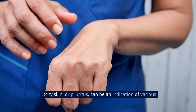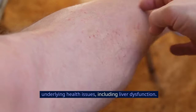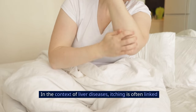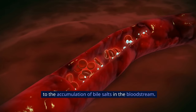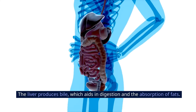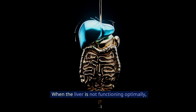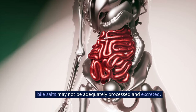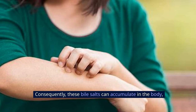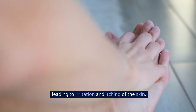Sign 3: Itchy Skin. Itchy skin, or pruritus, can be an indication of various underlying health issues, including liver dysfunction. In the context of liver diseases, itching is often linked to the accumulation of bile salts in the bloodstream. The liver produces bile, which aids in digestion and the absorption of fats. When the liver is not functioning optimally, bile salts may not be adequately processed and excreted. Consequently, these bile salts can accumulate in the body, leading to the irritation and itching of the skin.